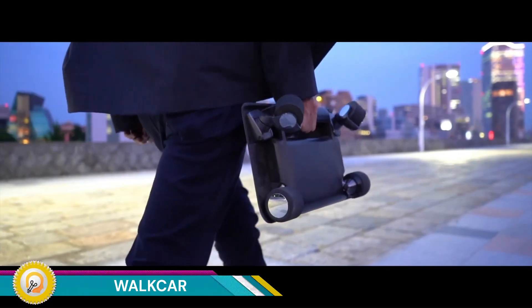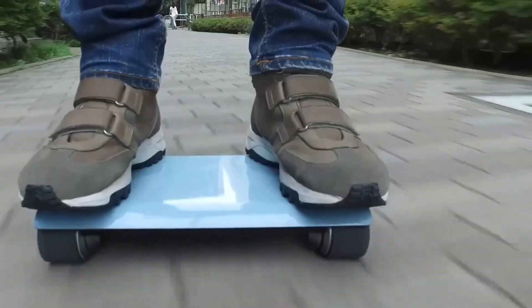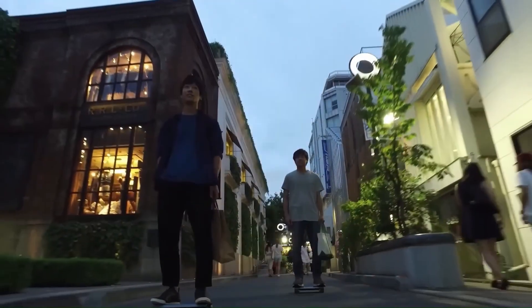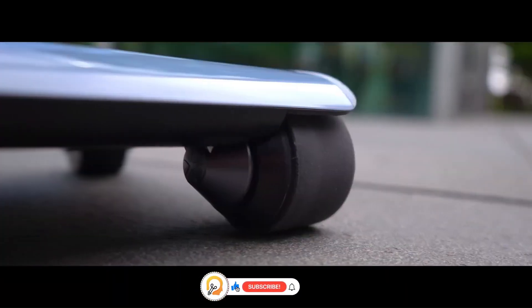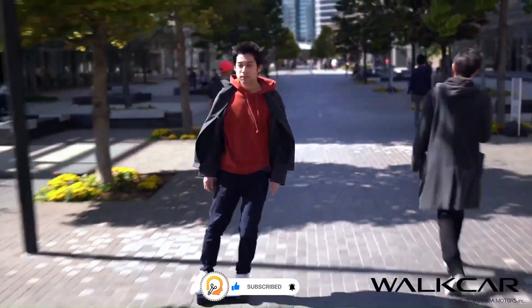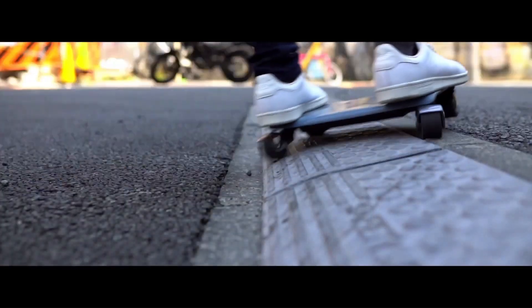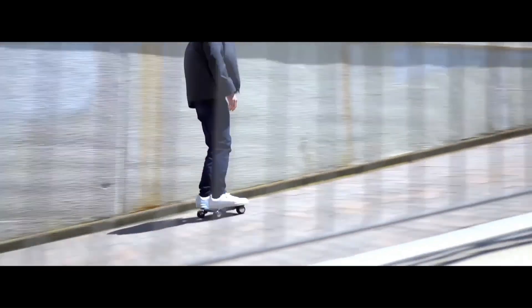The Walk Car is an innovative personal mobility device developed by the Japanese company Coco Motors. It represents a unique approach to urban transportation, combining the convenience of a skateboard with the technology of a portable electric vehicle. The Walk Car is designed to be a highly compact, portable, and user-friendly solution for short-distance travel, catering to urban commuters and those seeking an easy way to navigate crowded city environments.